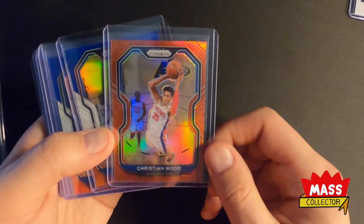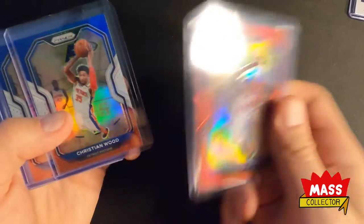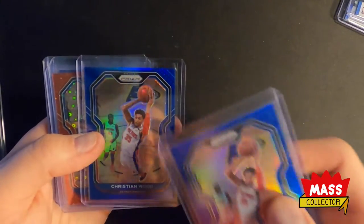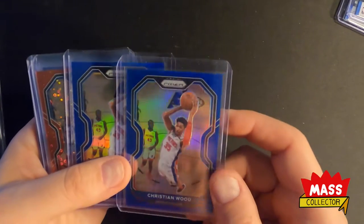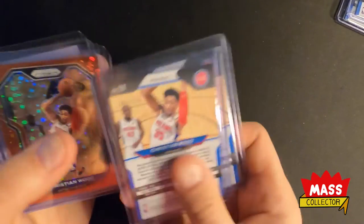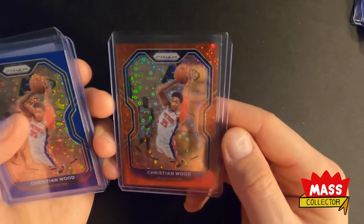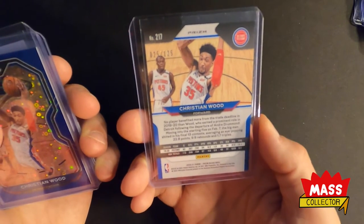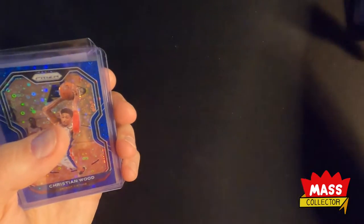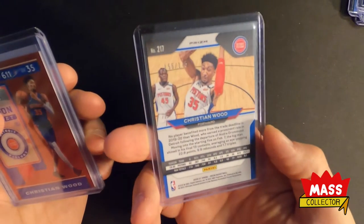Here's some Christian Wood stuff to end the video. There's a red out of 299, a couple more red, white and blues, and two blues — one from a case break that's super off-centered, and another I got a really good deal on, out of 199. I also got this off a case break which actually looks really nice — it's a Fast Break Red Disco 125 out of 125. And a blue one, also a case break, super off-centered, out of 175.